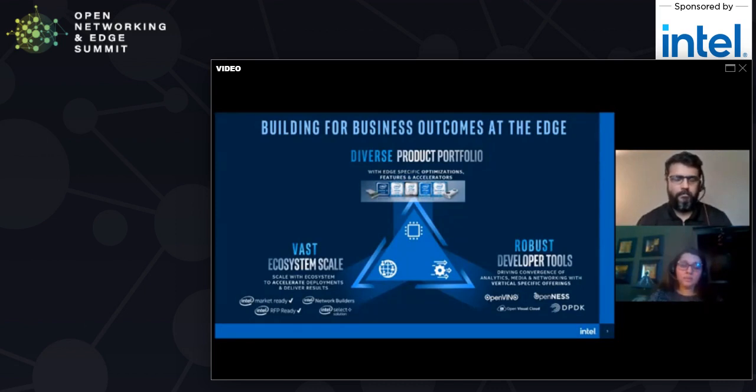The third pillar of our strategy is ecosystem scale. We work with over 1,200 ecosystem partners and over 15,000 end users in order to drive scale of these deployments. We use a variety of different initiatives such as the market ready solutions, the RFP ready kits, the Intel network builders program, as well as Intel select solutions.